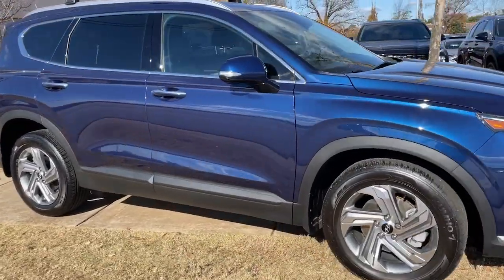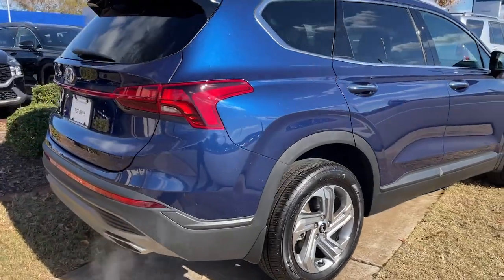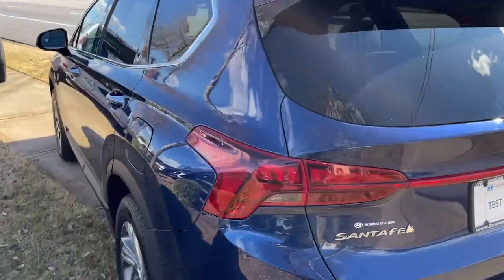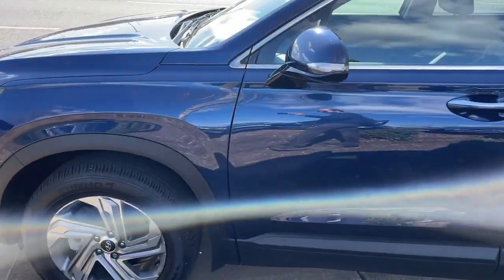Picture yourself in the 2023 Hyundai Santa Fe. With less than 10,000 miles on the odometer, this vehicle provides excellent value. Handsome and versatile, this Santa Fe brings ease and comfort to your busy lifestyle.